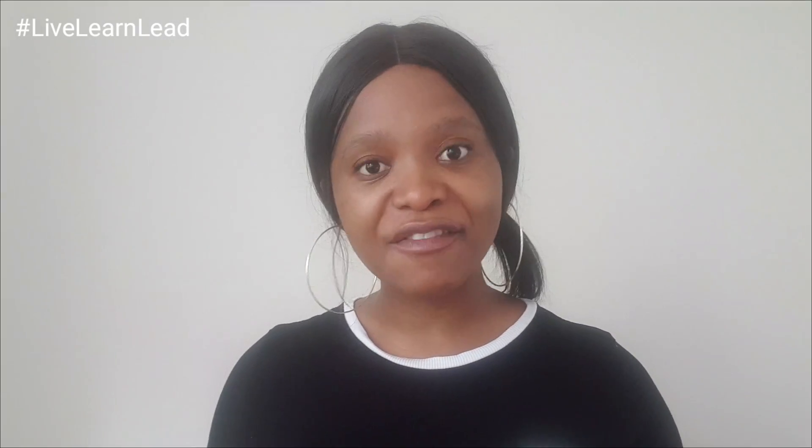As you guys know, GCC is the Government Certificate of Competency and you have a GCC only for mechanical and electrical engineers. So for industrial engineers, chemical engineers, civil engineers, unfortunately you don't qualify to have a GCC certified by the Department of Labor or the Department of Mineral Resources. You can register with ECSA as a professional engineer — check out a playlist I have created on how to become a professional engineer.